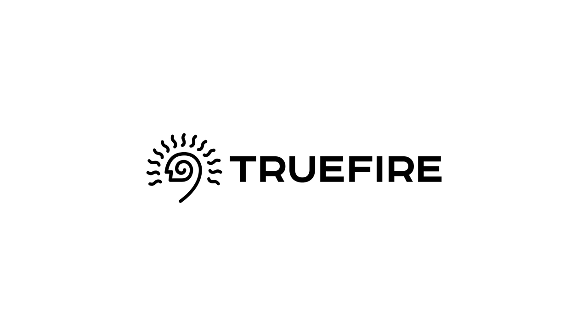This video is sponsored by TruFire. Over 2 million guitar players worldwide improve their playing using TruFire's online lesson systems. Learn, practice and play with TruFire.